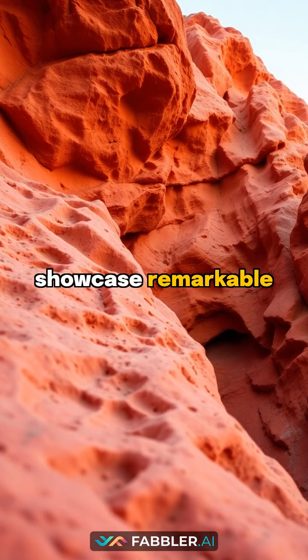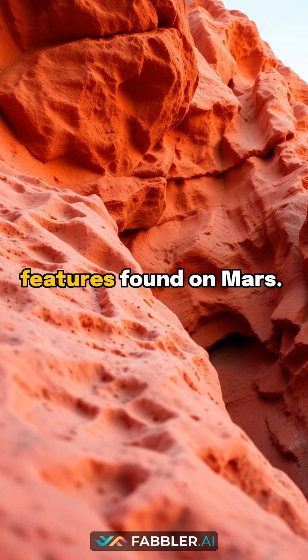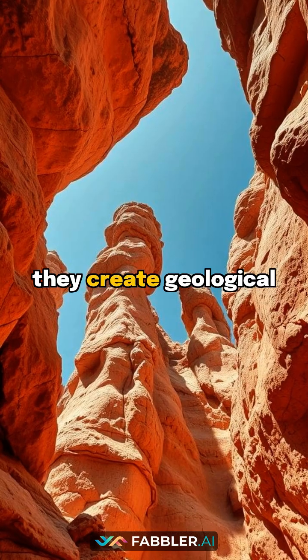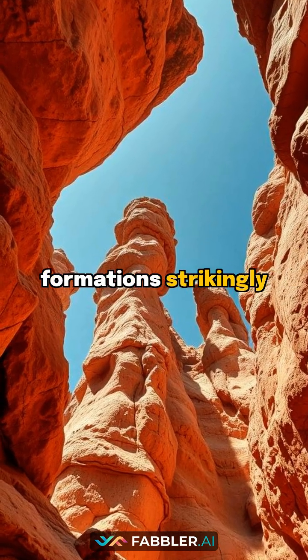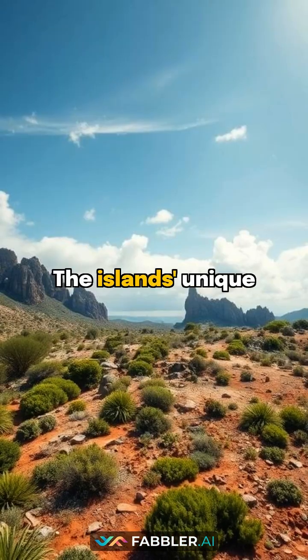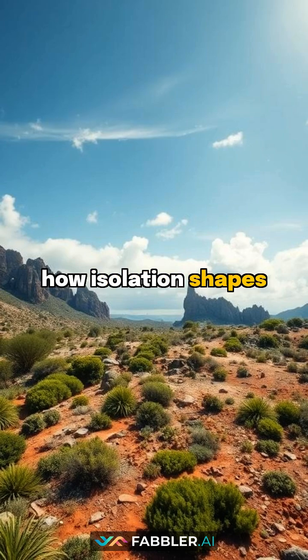These remote islands showcase remarkable weathering patterns that mirror the surface features found on Mars. As wind and water sculpt the landscape, they create geological formations strikingly similar to those observed by Mars rovers. The islands' unique biogeographical patterns reveal how isolation shapes life and landscapes.